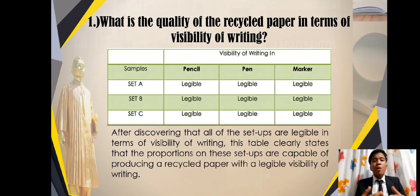What is the quality of recycled paper in terms of visibility of writing? This table represents the data gathered by the researcher. The experiment consists of three setups — Set A, Set B, and Set C — where every set is composed of different proportions of peanut shells and used paper. Set A consists of 15 grams of peanut shells and 5 grams of used paper. Set B consists of 15 grams of used paper and 5 grams of peanut shells. Set C consists of 10 grams of peanut shells and 10 grams of used paper. The instruments used to determine visibility of writing are pencil, pen, and permanent marker. For Set A, the paper has a legible visibility of writing with pencil, pen, and permanent marker.